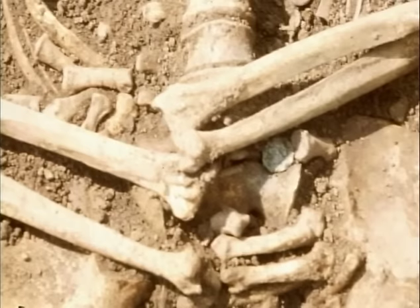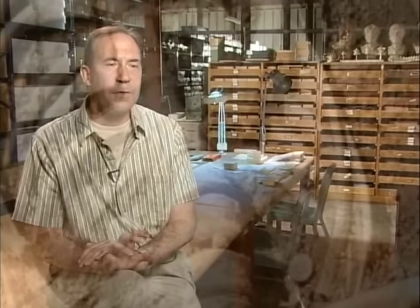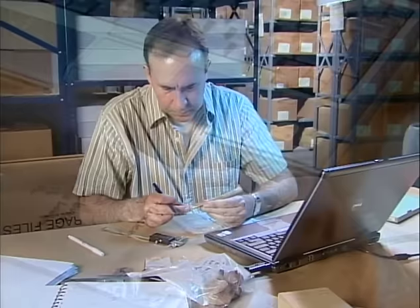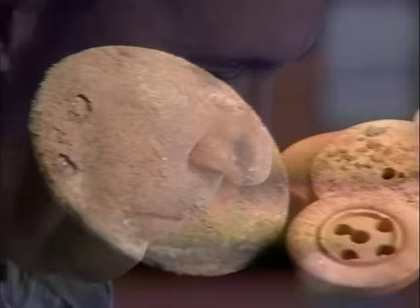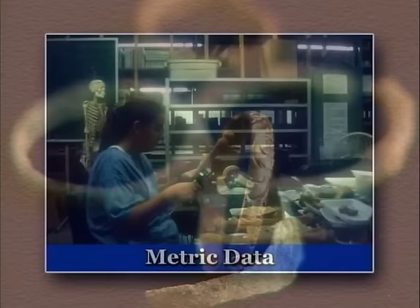Each burial was carefully documented and exhumed for laboratory analysis. Physical anthropologists study human variation — human physiology, skeletal anatomy, and genetics — to determine where people came from, their health, lifestyle, and what kind of work they were doing. To explore these questions, the team designed a series of laboratory tests, starting with over 300 measurements of each skeleton to determine gender, age, and stature.